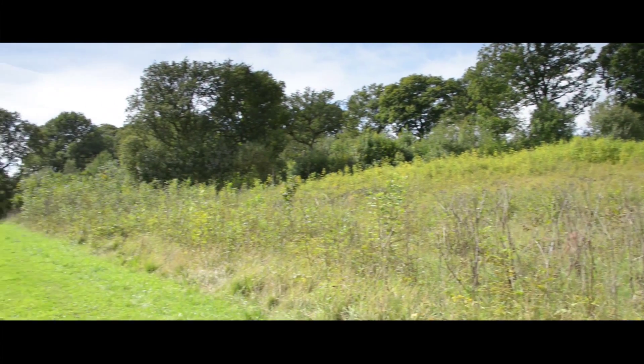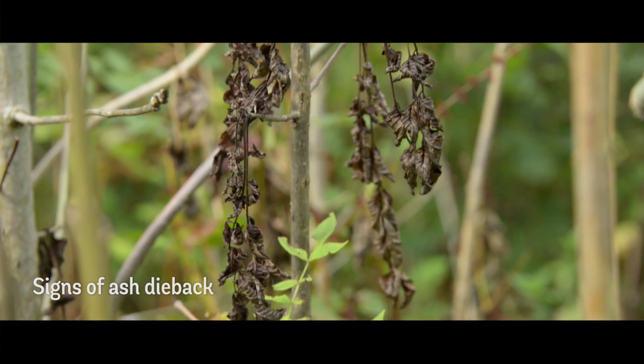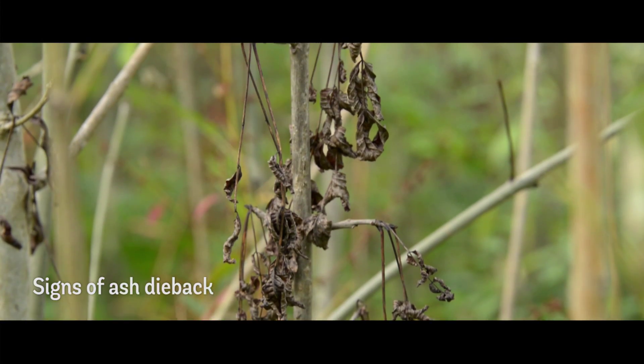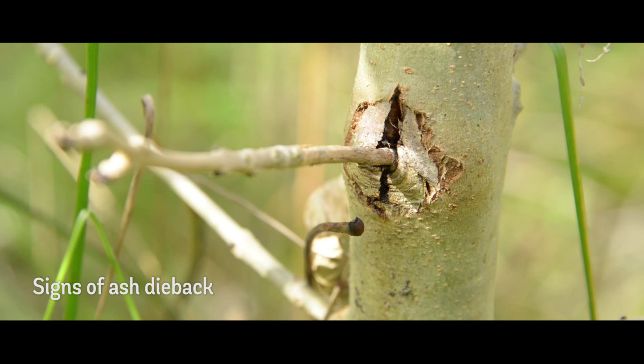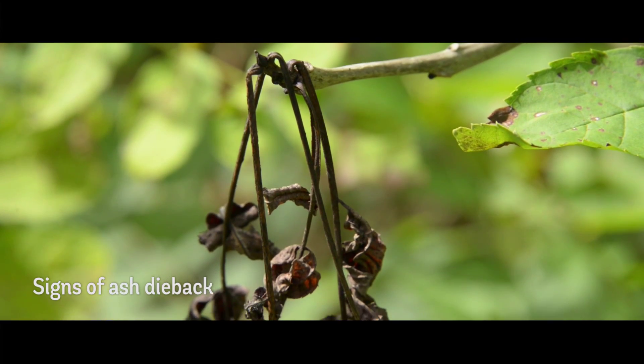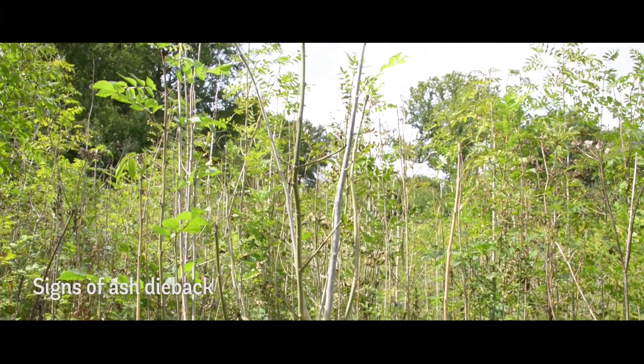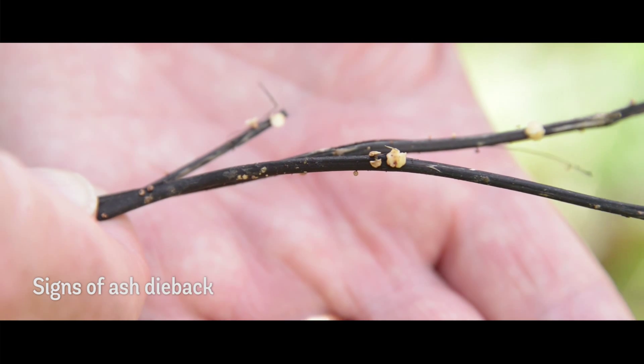The spores have landed on the green leaves, infected the trees, sent lesions into the bark and into the stem of the trees, eventually killing them off. Of course those leaves will fall off early, they'll die and they'll be the breeding ground for the fungus to set up fruiting bodies, which will create the next generation of spores to infect more ash trees.